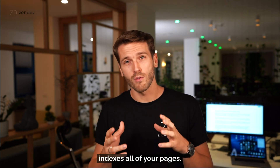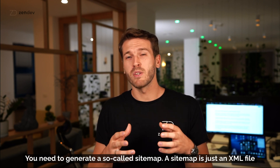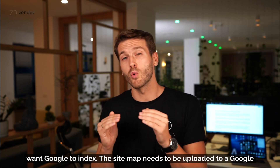To make sure that Google indexes all of your pages, you need to generate a so-called sitemap. A sitemap is just an XML file that contains all the URLs on your website that you want Google to index.